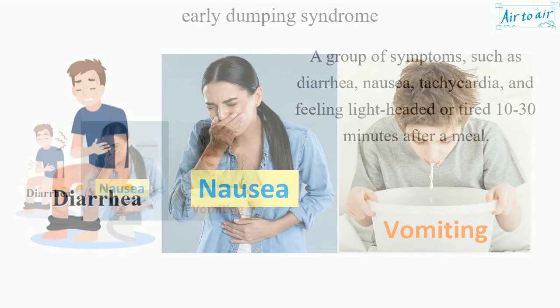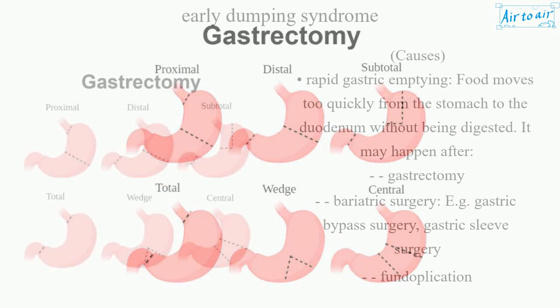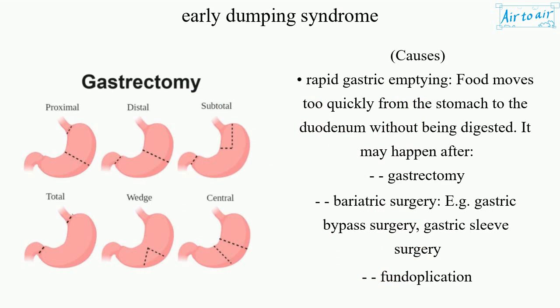Early Dumping Syndrome is a group of symptoms such as diarrhea, nausea, tachycardia, and feeling light-headed or tired occurring 10-30 minutes after a meal, caused by rapid gastric emptying.